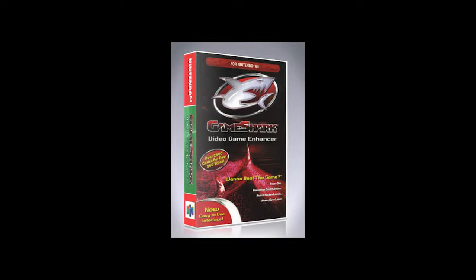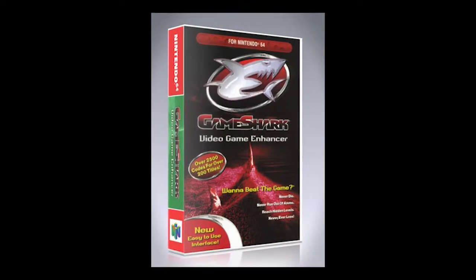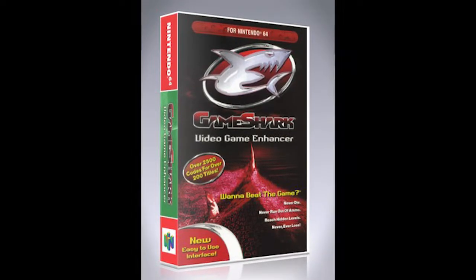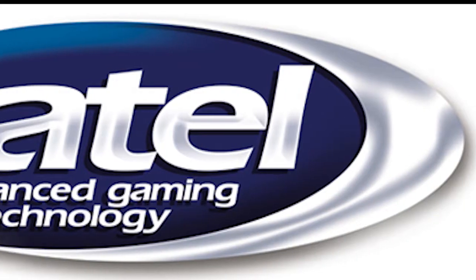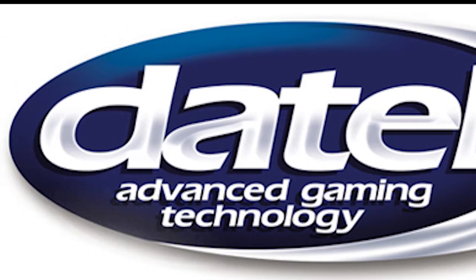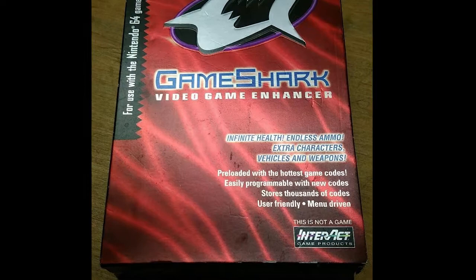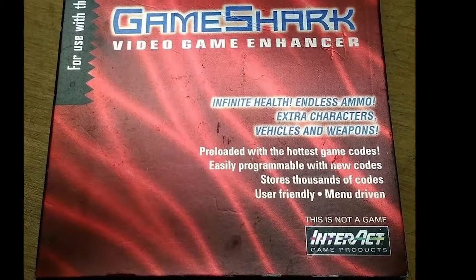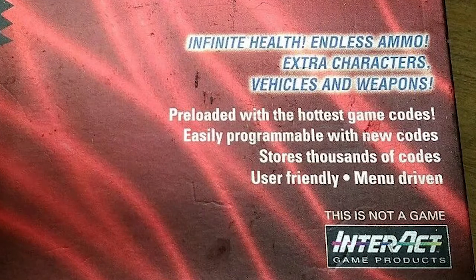Originally released in 1996 in the United States and 1997 in the European Union, the GameShark Pro for the Nintendo 64 swept players from all across the video game world. The GameShark 64 was developed by Daytel Company and published by Interact as a cheat device and, to some, a developmental tool that allowed users to alter and change a game's internal code to produce a desired effect, such as walking through walls or having infinite health and lives.